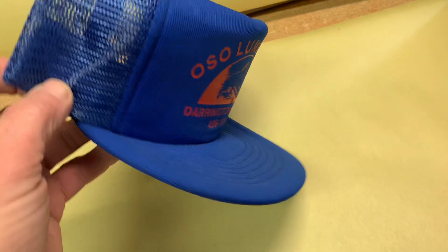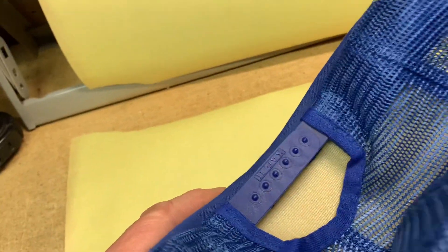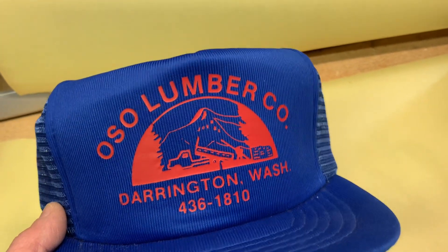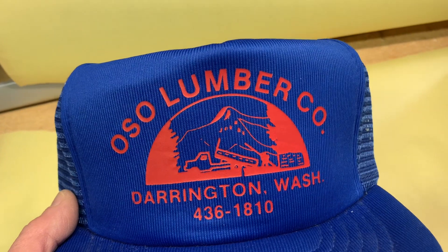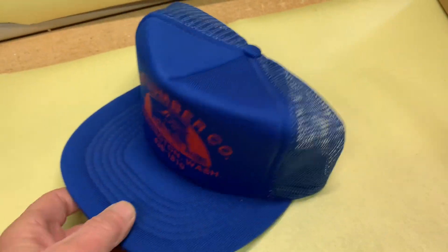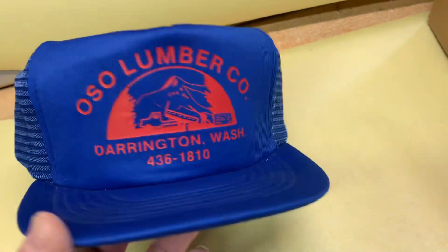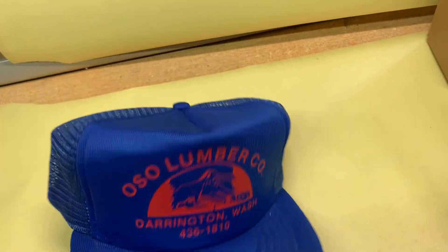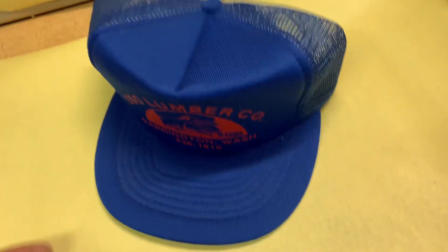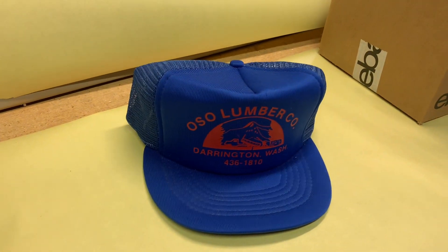This is a classic trucker hat — foam front, mesh back with the snapback adjuster. This one's from a lumber company out of Darrington, Washington. I found this at a church sale just this last fall. Inevitably, somebody brings a box full of trucker hats and some are good, some are bad. I just cherry-picked the best ones and get them for a quarter a piece. This one sold for $18.